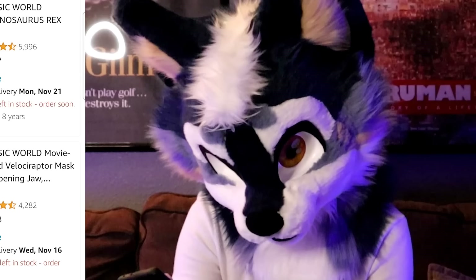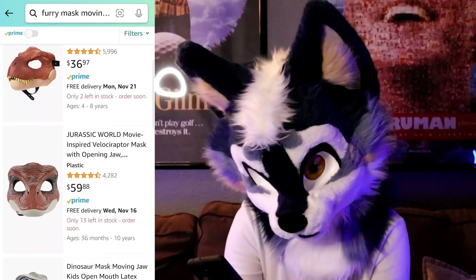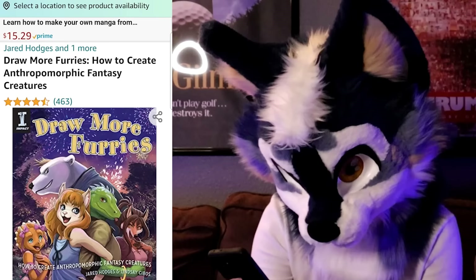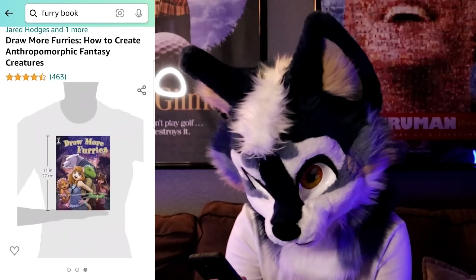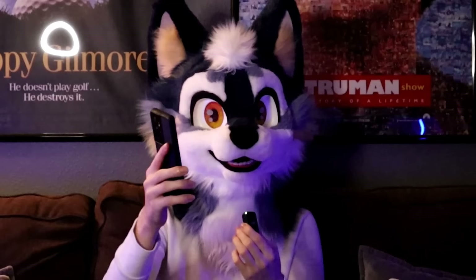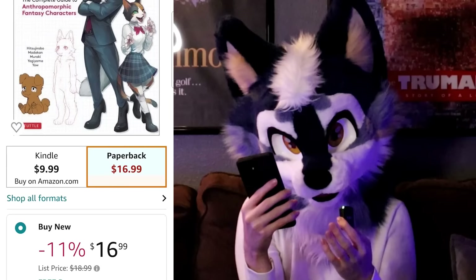That's where furries are made — like in a factory in the back just making furries. What about furry books? This one actually looks legit — 'Draw More Furries.' That's pretty dope. This one — I've seen this one at the library. Like, straight up, I wasn't even looking for it. When I was at the local library browsing through the books, I found this exact one. It's actually kind of cool though. Let's add that to cart.